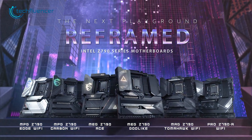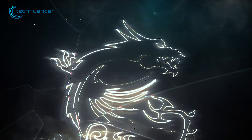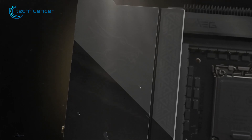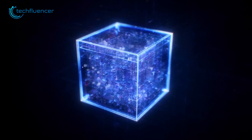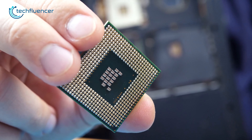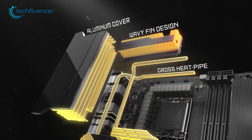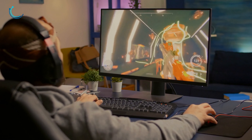From MSI, we have the Mag Z790 Tomahawk, a mid-tier gaming motherboard that is ideal for those looking for a powerful and reliable platform for their gaming needs. With its DDR4 support and ATX form factor, this motherboard grants an easier upgrade to the i7-13700K with your previous Gen components. The heatsink coverage on the SSD and VRM ensures stable and efficient performance, even during demanding gaming sessions.